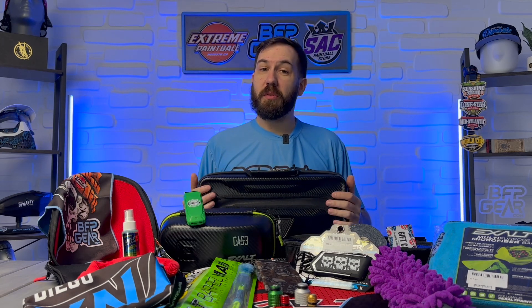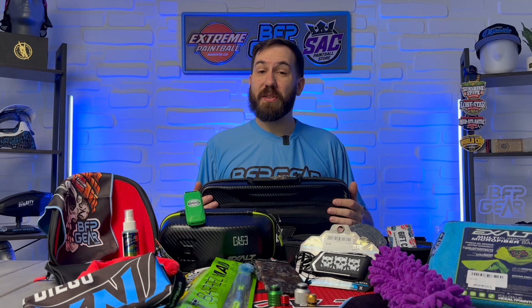How is it going everybody? It is Sam with bfpgear.com and today we're going to be going over some amazing gifts that you can get for that paintball player in your life. This is the Holiday Shopping Guide 2023 video.